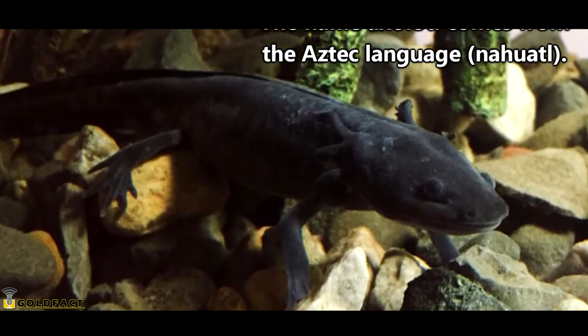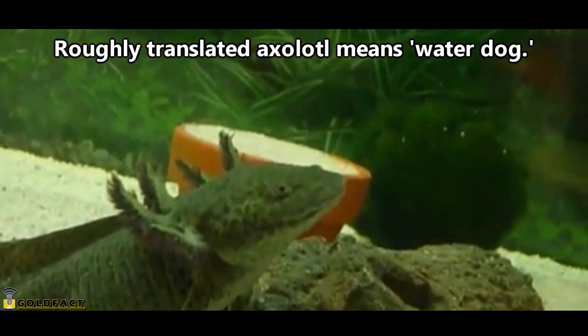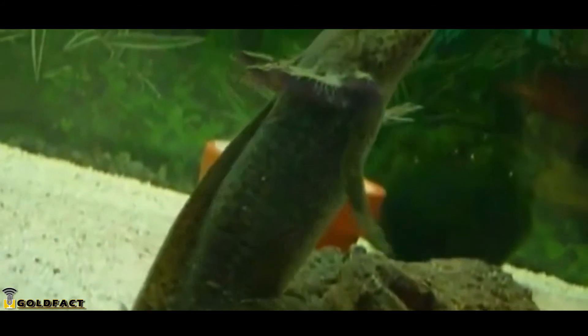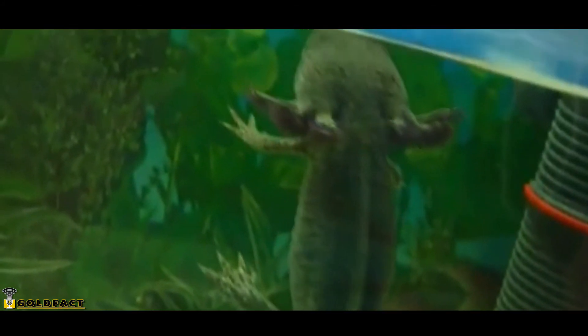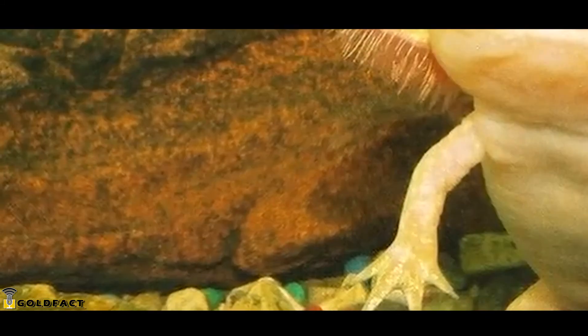The Aztec language is where the name axolotl originated. Roughly translated, it means water dog. A myth regarding axolotls speaks of an Aztec god who transformed into an axolotl in order to escape his brother who was intent on killing him. They do look pretty godly.